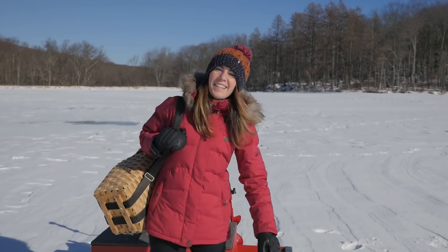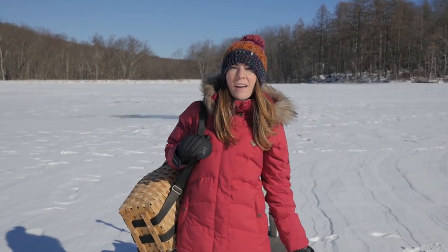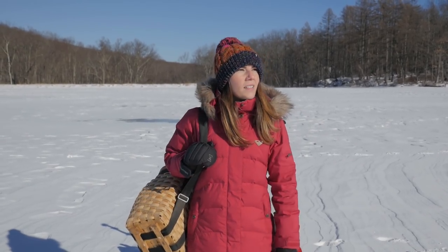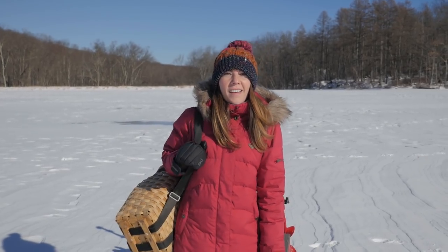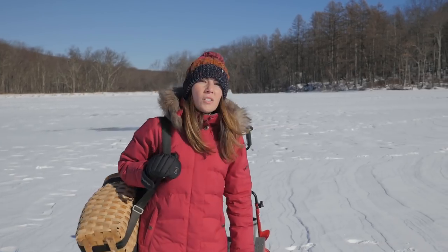Hey Bears, Asa Ndjewski here on the beautiful Silver Mine Lake at Harriman State Park. The lake is glowing today, which is a good sign. I feel like we're gonna get some fish. Conditions are perfect, so hang out with us, get warm, and enjoy the show.